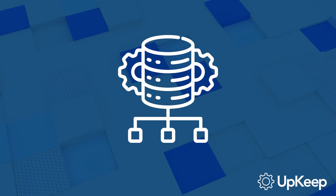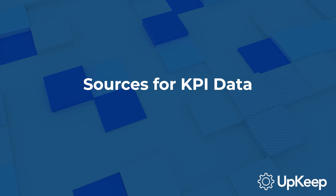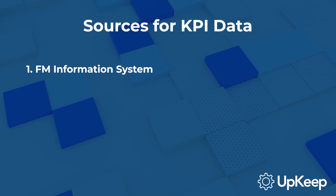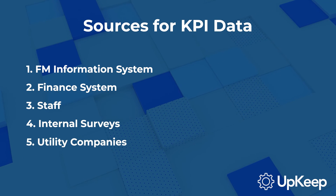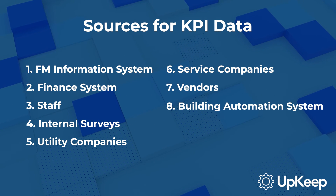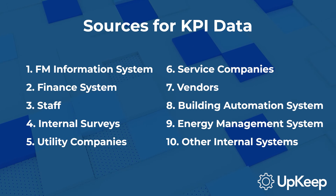Now, where can you get the data to measure these KPIs? Here are some common sources: your FM information system, finance system, staff, internal surveys, utility companies, service companies, vendors, building automation system, energy management system, and other internal systems.